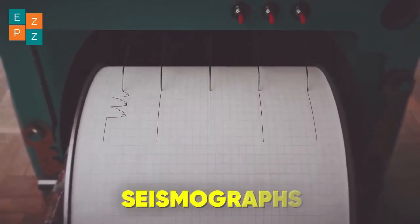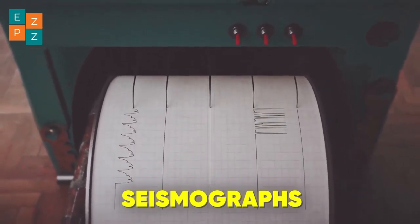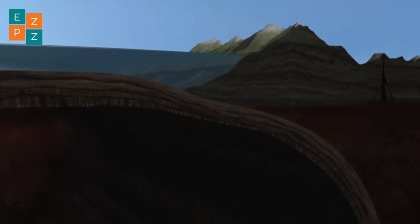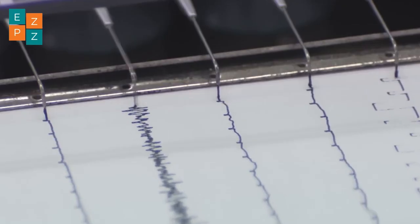Earthquakes are measured using seismographs, which record the seismic waves produced during these events. The magnitude, or strength, of an earthquake is then calculated, helping us understand its potential impact.